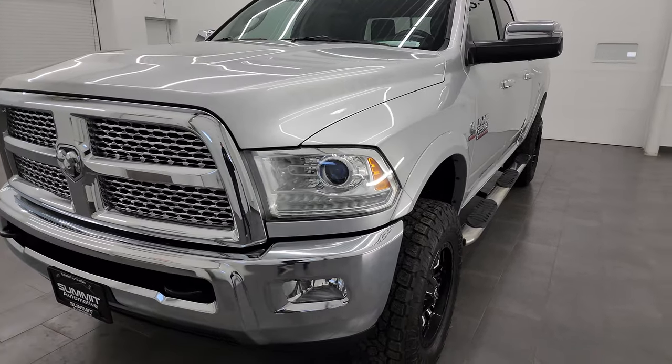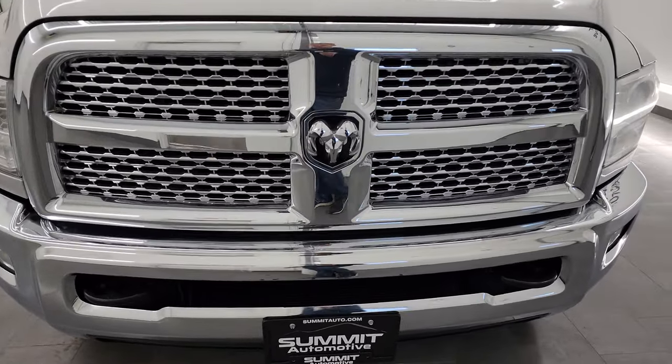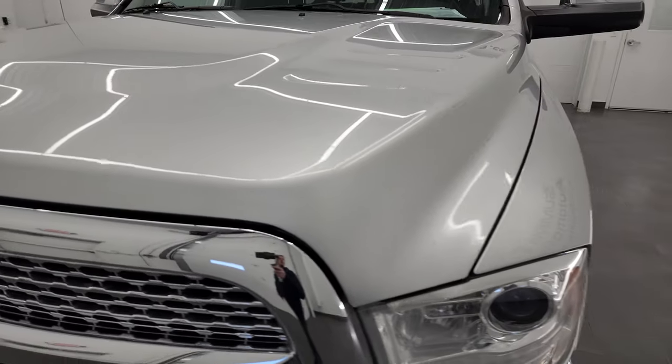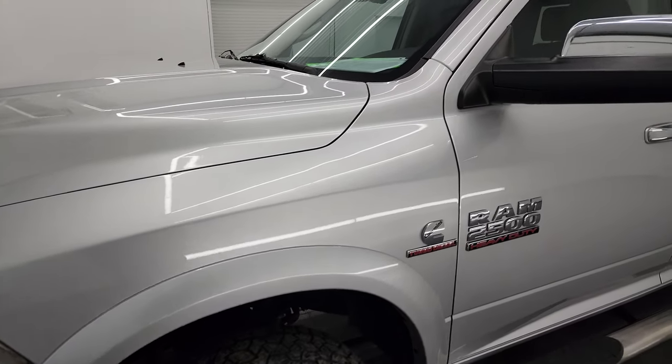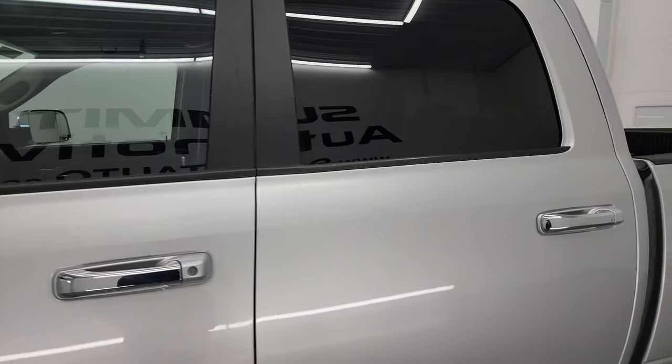This truck has been fully safety inspected by our service shop per the state of Wisconsin inspection process. It has a fresh oil and filter change. All the fluids have been checked and topped off and it is 100% ready to go. I'm going to go all the way around in this video — inside, underneath, start it up and take a look under the hood — to give you the most accurate representation possible.